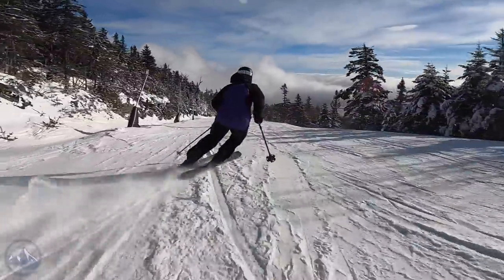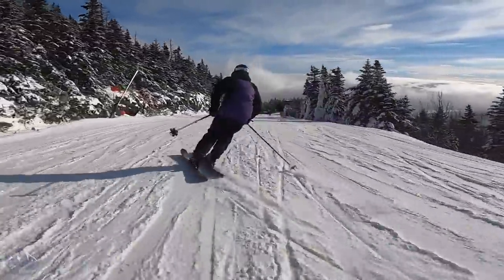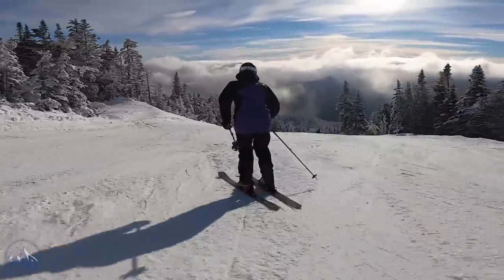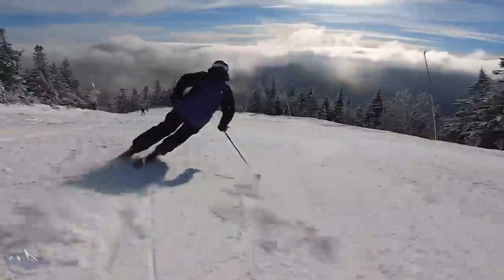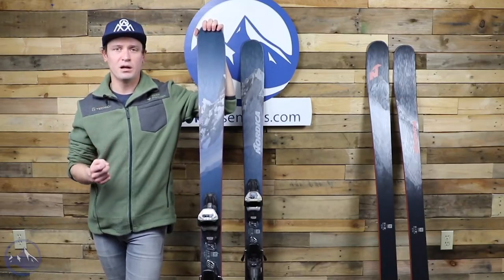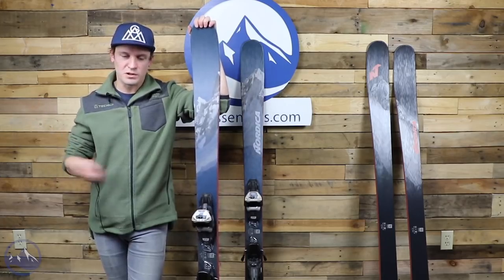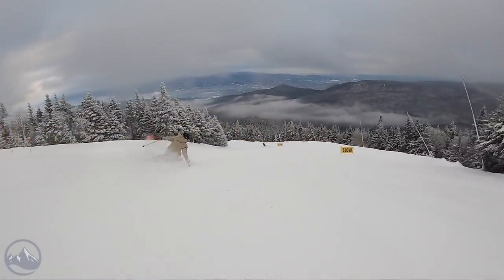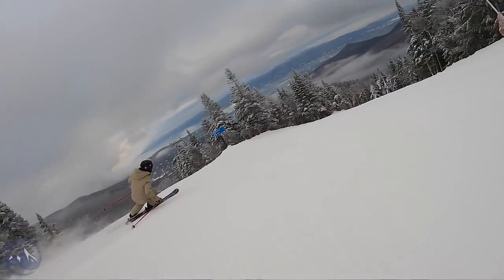Worth noting is that Bob St. Pierre, who often appears in our video content and writes our reviews, has a personal pair of Enforcer 88s, so he's been doing a long-term test on them. They're just really good. Starting with groomer performance: when we talk about skis around 88mm underfoot with a wood core and two sheets of metal, we expect precision, edge grip, and stability — and the Enforcer 88 achieves all those things and then some.